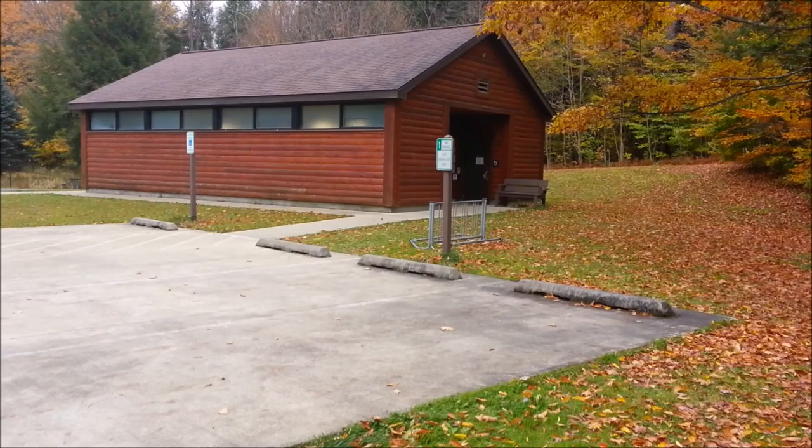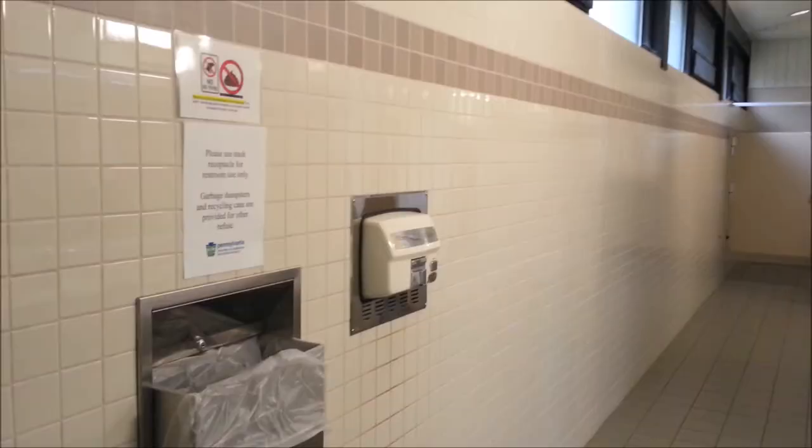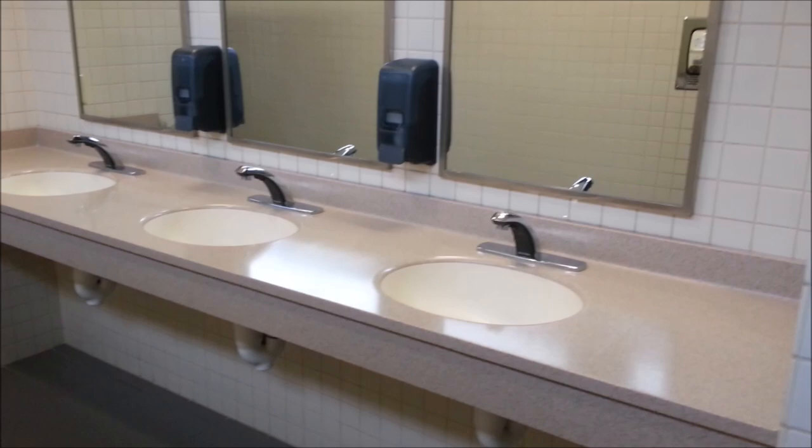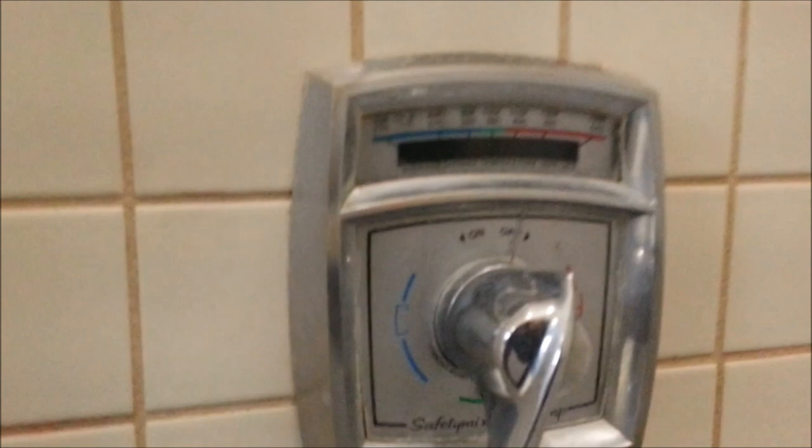There are bathrooms here, let's check those out. Oh yeah, this is very nice - they did tile in here. This is spick and span! There are a couple of stalls, a couple of showers, and an ADA accessible stall on the left. Absolutely spick and span, no pay here. I have never seen one that shows temperatures - there's actually a temperature display. Pretty cool!